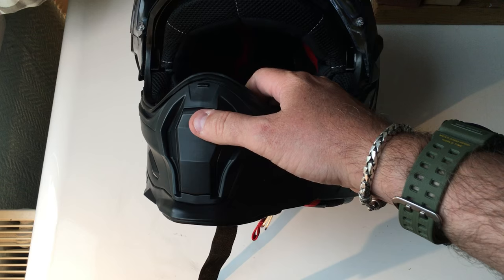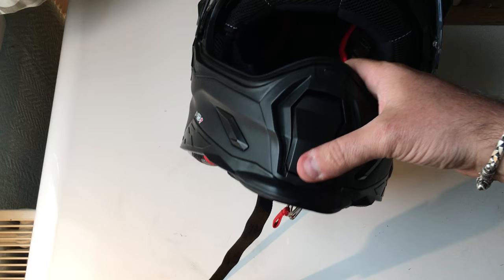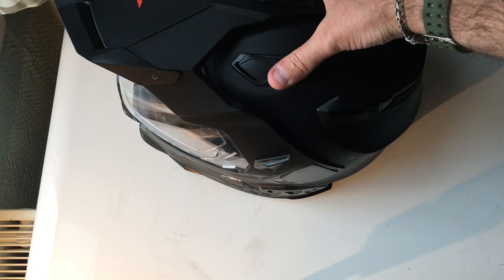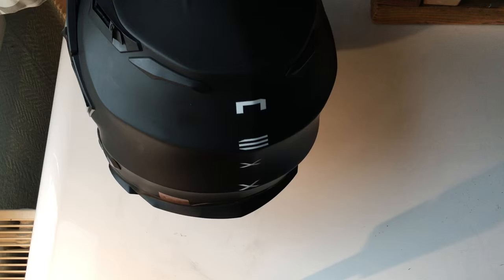Let's have a look at the vents. There's a massive vent at the front — it's effectively a giant switch, easy to operate with gloves on and it has a nice clicking action so you can feel straight away when it's open. On the top, unlike the Arai where it's either open or closed, these have two options: half open and fully open. There's one on each side, and at the back you have the exhaust outtakes for the air coming in.